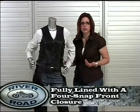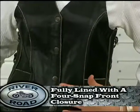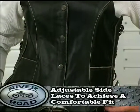The vest is fully lined for comfort and built with a four snap front closure. Lace sides allow for an adjustable fit.